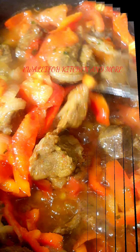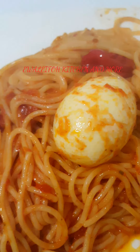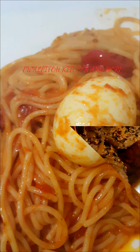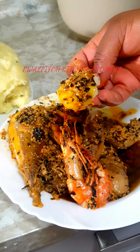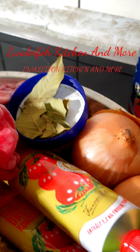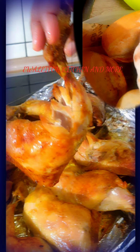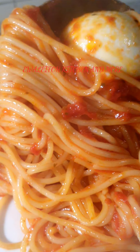Hi guys, welcome to my kitchen! I want to show you guys some collections from our kitchen. Please do not forget to comment down below and tell me the one you like most. We have a lot of collections — food, African dishes, interconnected dishes, and whatever you want we can make it for you over here.